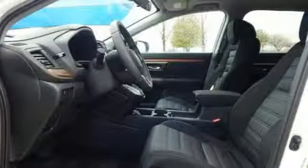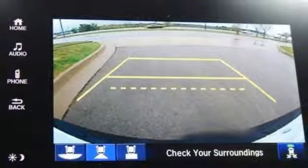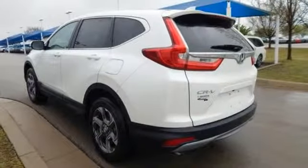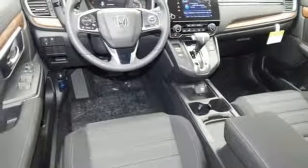The easy fold-down 60-40 split rear seat allows you to fill up the interior with gear, while the active noise cancellation keeps the cabin from filling up with road noise. It also features Bluetooth, multi-angle rear-view camera, and eco-assist system.